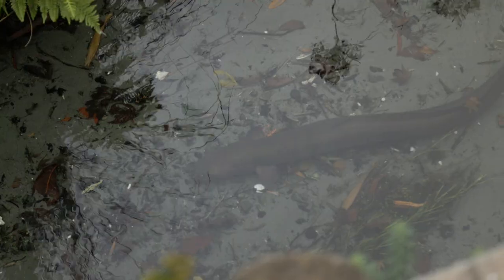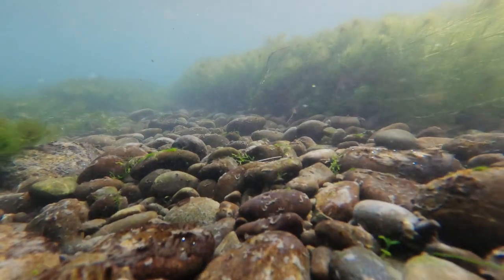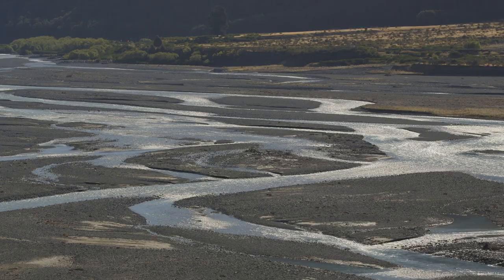The rivers, springs, lakes and wetlands of Aotearoa teem with life. They are the veins of Papatuanuku, our Earth Mother.